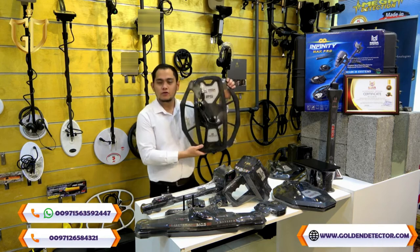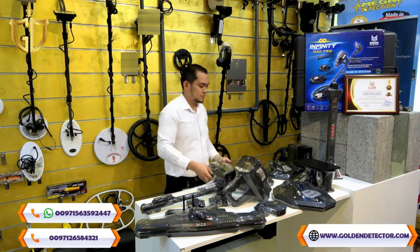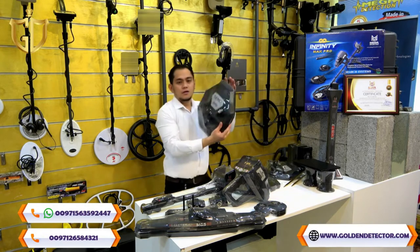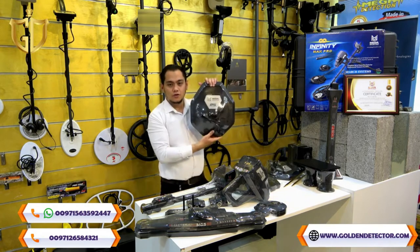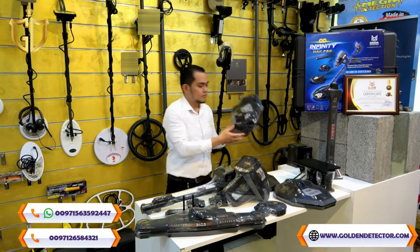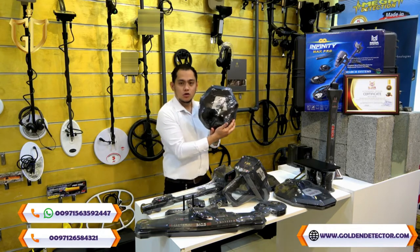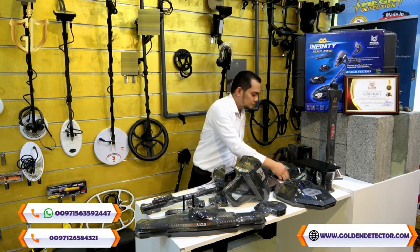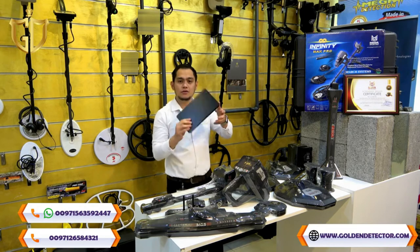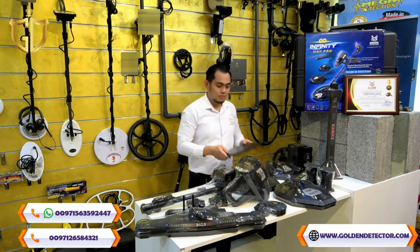50-centimeter coil for the Pulse Induction System, 36-centimeter coil for the VLF System, 28-centimeter coil for the VLF System also, and we also have here the Samsung tablet for the 3D Imaging and Livestream System.